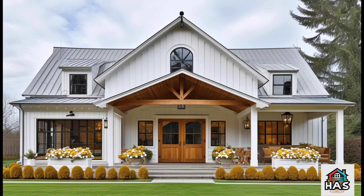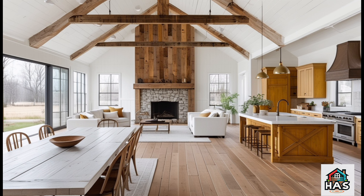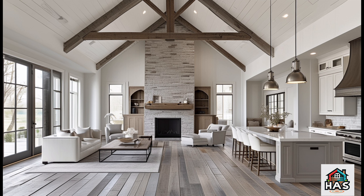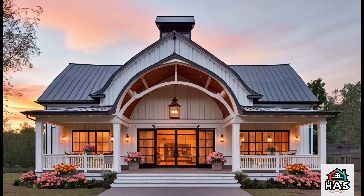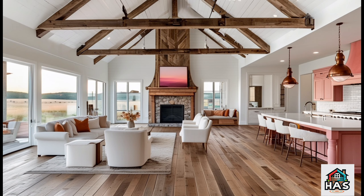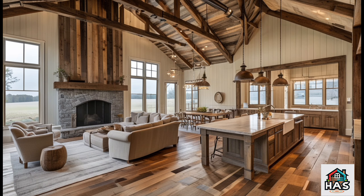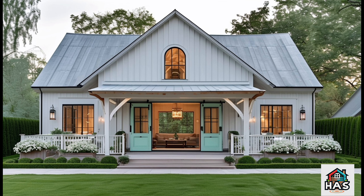So, what makes the Ramblin' Rose so unique? It's all about that balance. You get the spaciousness and versatility of a Barndominium, but with thoughtful details that make it feel like a home with heart — from its cozy nooks and open living areas to custom finishes and a strong connection to nature. This design is tailored for anyone who values style and substance in equal measure.